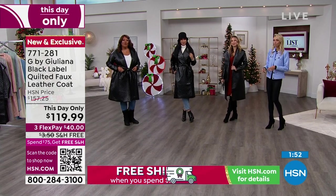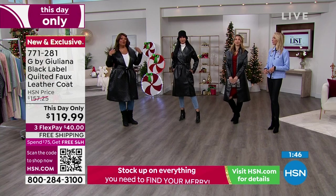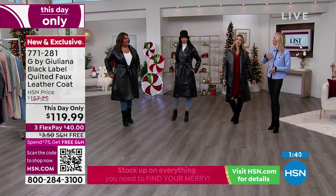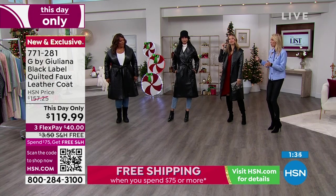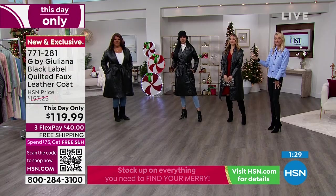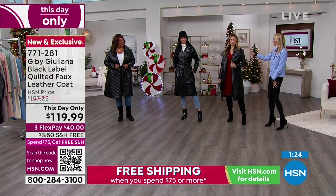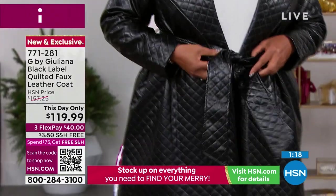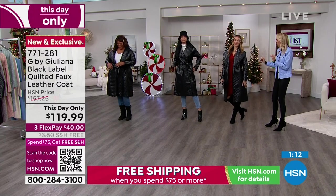Depending on where you go, you don't always want to check the coat. Even if you live in Chicago and it's very cold, you can throw something bigger over this and keep this on as your outfit. Or you can layer under this. This is a statement piece. It's Black Label, so it's more limited — we don't have a lot of these. This is the premiere of this jacket, and it is absolutely stunning.